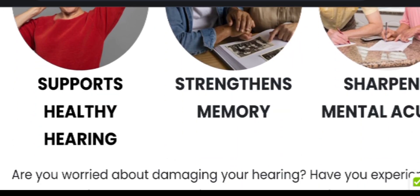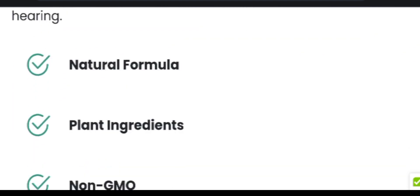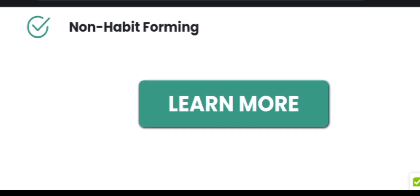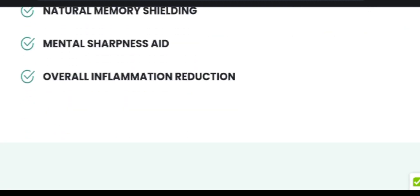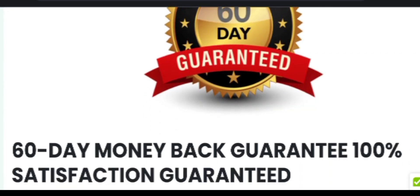But to see all of these results, you must be committed to it and take it every single day — otherwise you won't see any results. Do a minimum treatment for at least three months, or you can complete the full treatment of six months for even better results.